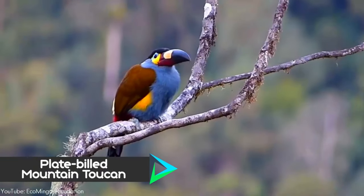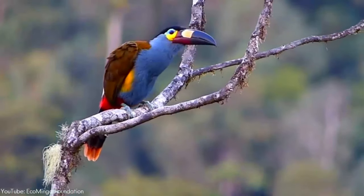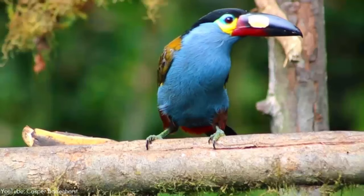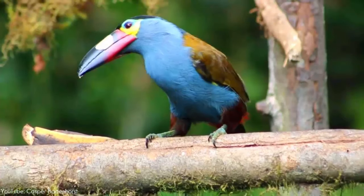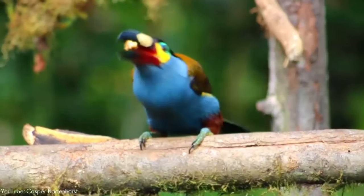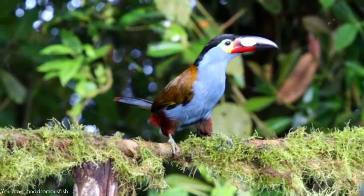Number 8. The plate-billed mountain toucan is native to the west slope of Ecuador and extreme southern Colombia, where it lives in the high-altitude humid montane forests of the Andes. This beautiful bird is the flagship bird of the Laplanada Nature Reserve in Colombia, and is also known as the laminated hill toucan, laminated mountain toucan, and plain-billed mountain toucan. It is the most vocal of the mountain toucans.